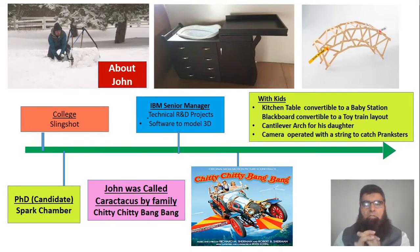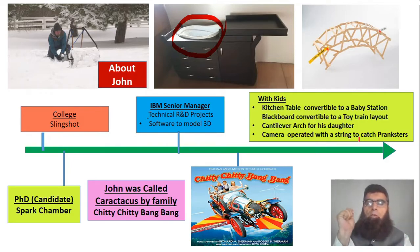John has made a foldable kitchen table that can be used as a kids' changing station, and once you're done you just fold it down and it becomes a table again. He has made a blackboard which can be converted to a toy train layout. He developed a cantilever arc for his daughter. Because people used to prank and ring his bell, he developed a camera operated with a string — placed outside over the door, with a string brought to his bedroom, so when he hears someone, he pulls the string and gets a photograph.